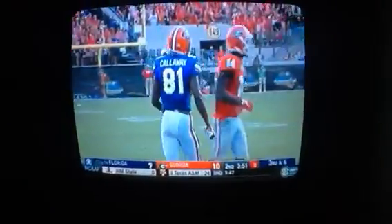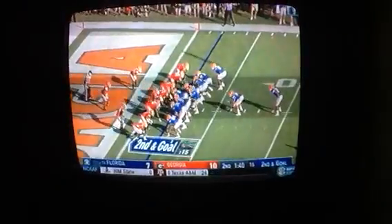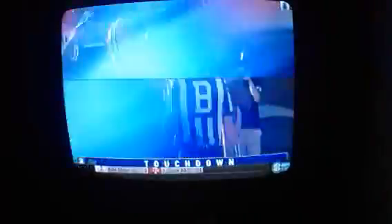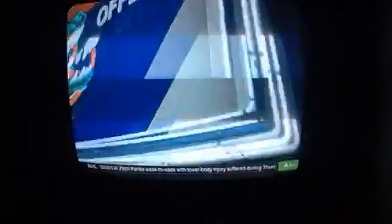Then Antonio Callaway on the sideline, third and six, big pickup from Del Rio. A little later, Jordan Scarlett into the end zone — he ran for 93 on 26 carries. Nice lead block by C.C. Jefferson, with the D-line throwing a block there too.